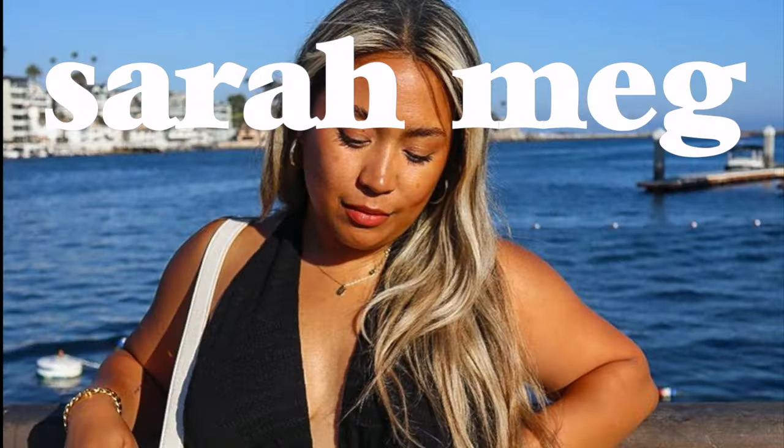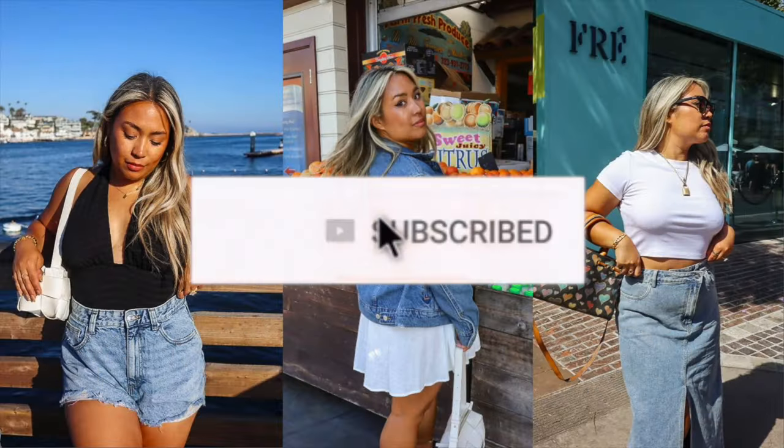Hey you guys, it's Sarah, welcome back to my channel. I haven't done an Amazon favorites video yet in 2024 — the last one was before the holidays. Since then I've gotten a few things I've been loving, so I've rounded everything up to share with you. Welcome any newcomers: I create content on fashion, beauty, and lifestyle. Please subscribe, hit the notification bell, like these videos, and leave a comment letting me know your current Amazon favorites.